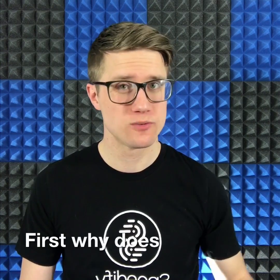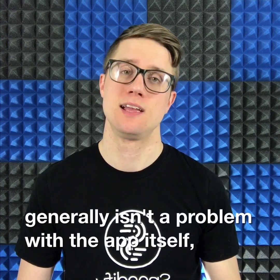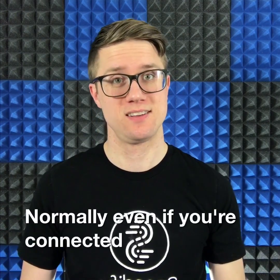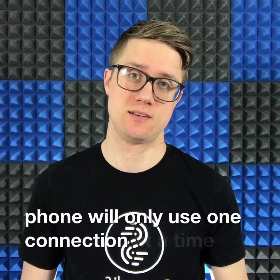First, why does WhatsApp sometimes stop working? This generally isn't a problem with the app itself. It's more likely that you're on a bad Wi-Fi or cellular connection. Normally, even if you're connected to the internet over both Wi-Fi and cellular, your smartphone will only use one connection at a time.